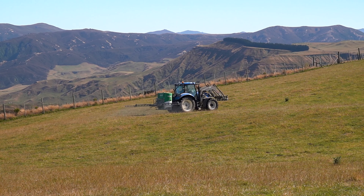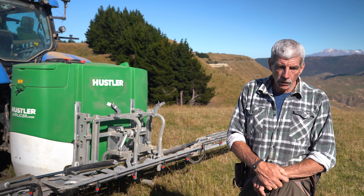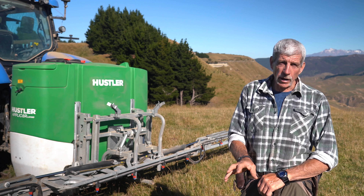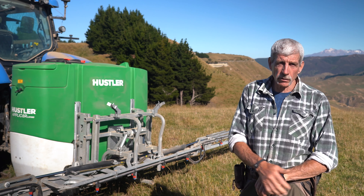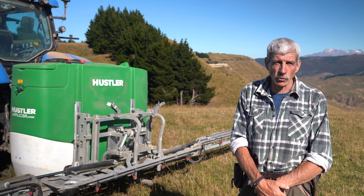It saves on chemical so you're not over-spraying. We can do bug spray for bugs on our winter crops if we get any bugs. We can do spray-outs using glyphosate and all the different applications — thistle spray, everything. We can use it all through this machine.